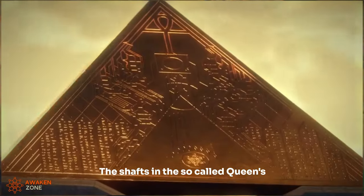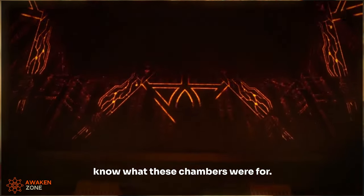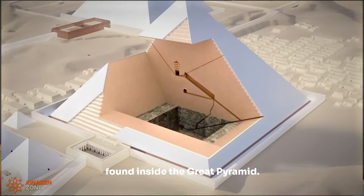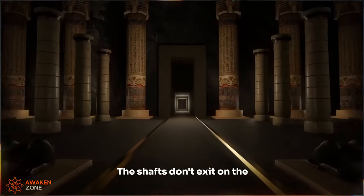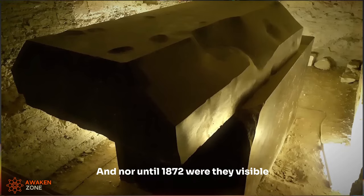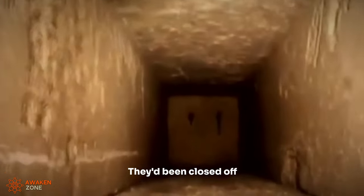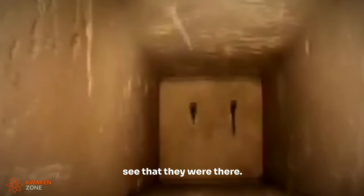The shafts in the so-called Queen's Chamber — and I use the word 'so-called' because we actually don't know what these chambers were for; no burial of any pharaoh was ever found inside the Great Pyramid — the shafts in the Queen's Chamber don't exit on the outside of the Great Pyramid. Nor, until 1872, were they visible within the Queen's Chamber itself. They'd been closed off with little facing blocks — you couldn't see that they were there.